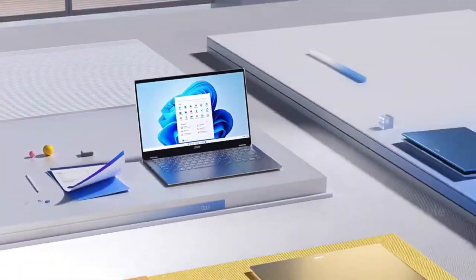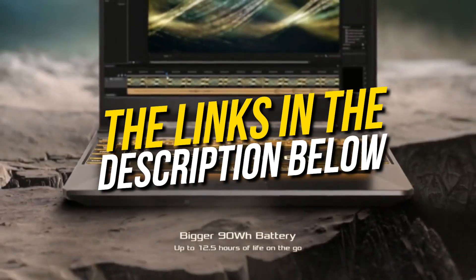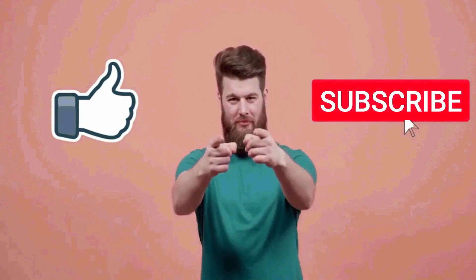So, you can go for any of the laptops that fit your budget. They are all good for your productivity, entertainment, and other stuff like that. And that's pretty much it for this video. I really hope this video was helpful for you. If you like this video, then make sure to subscribe to this channel.